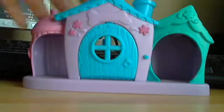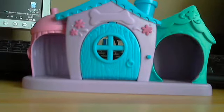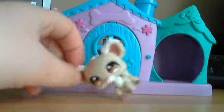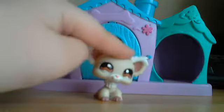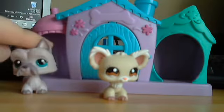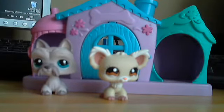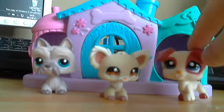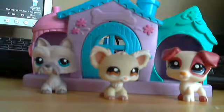It looks like this. This one came with three dogs. The first dog was this one — it's a girl probably. Then with this one — it's a girl probably too. And then with this puppy, it looks actually cute. I have no names for them.